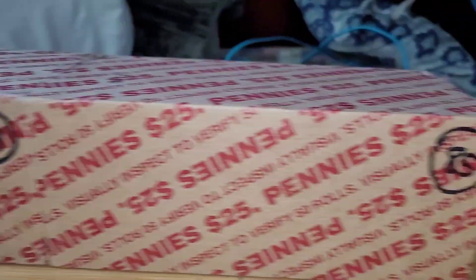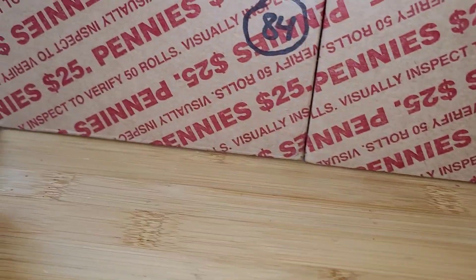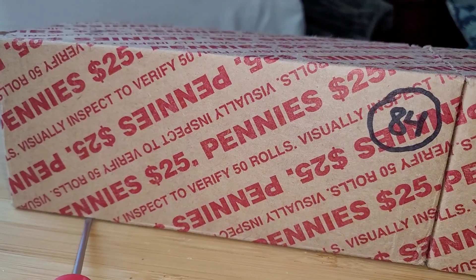Hello everyone and welcome to New Miss Nate. Today I'll be hunting boxes 84 and 85. I'll bring you in on our first find in box 84.